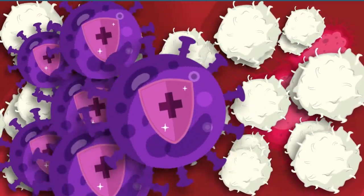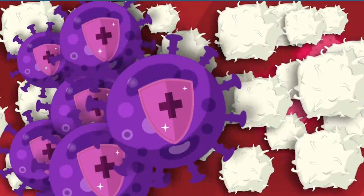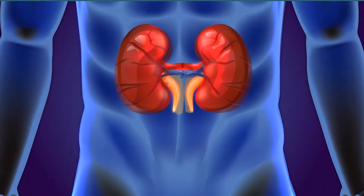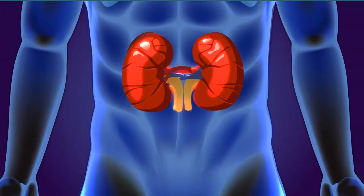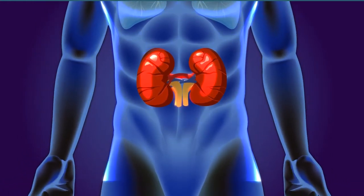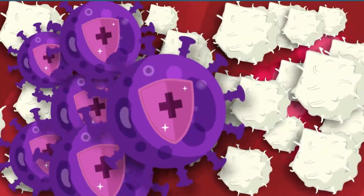But sometimes our immune system overreacts. The immune system is so much involved in killing the virus that it even starts eliminating healthy cells and tissues, causing severe damage — and sometimes resulting in failure of vital organs and death. So in this critical behavior of the immune system, steroids are given.